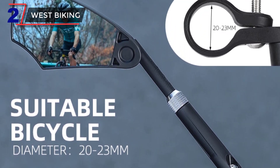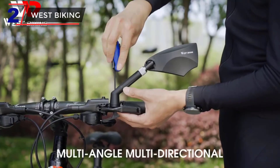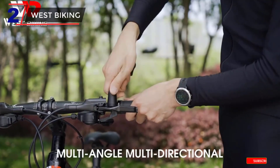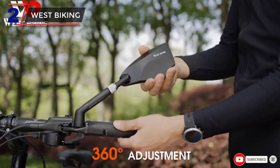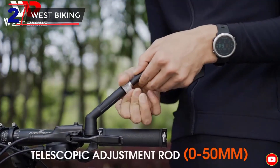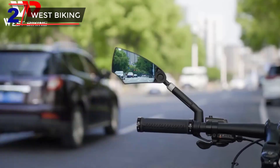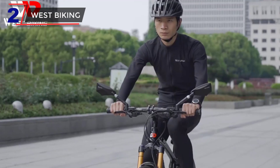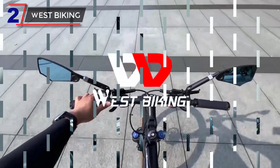The mirror's adjustable design allows users to easily customize the angle and position to suit their preferences and riding style. Installation of the West Biking Anti-Glare Bicycle Mirror is quick and hassle-free, requiring minimal tools. It securely attaches to the handlebars with a reliable mounting mechanism, ensuring stability and preventing unwanted vibrations during rides.